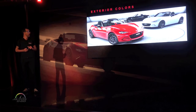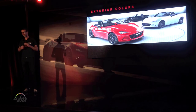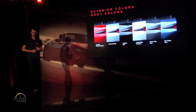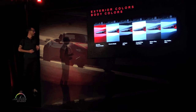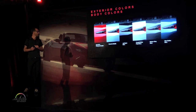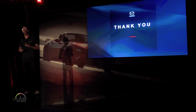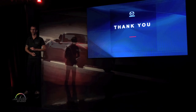For the exterior color palette, we really wanted to develop colors that enhance the unique shapes and forms of the all-new MX-5. We came up with six dynamic colors: our signature Soul Red, Ceramic Metallic, Jet Black, Crystal White Pearl, Meteor Gray, and finally Blue Reflex. That's it from me — thanks so much. I really hope you get to physically experience what I've just described on your drive today.